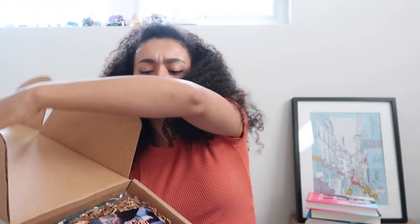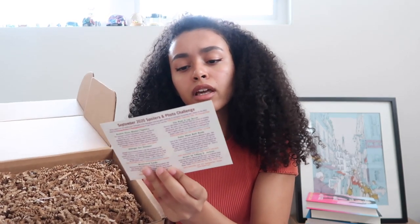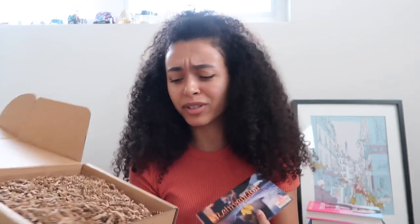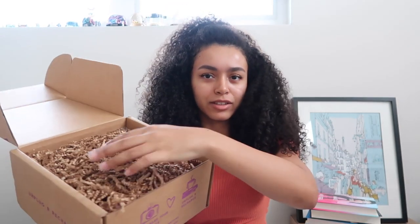Now we have the purple box. The card says 'Reinvention' — and it's the young adult September box. So I got both the adult and the young adult for September — oh my god, thank you! I did not expect that. The spoilers are on the back so I'm going to put that away and see what's inside.